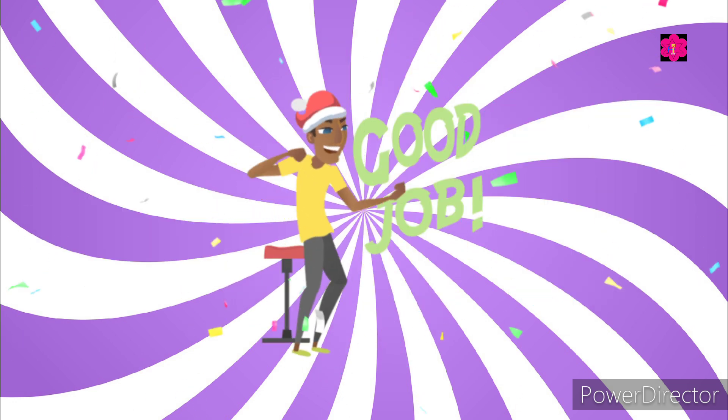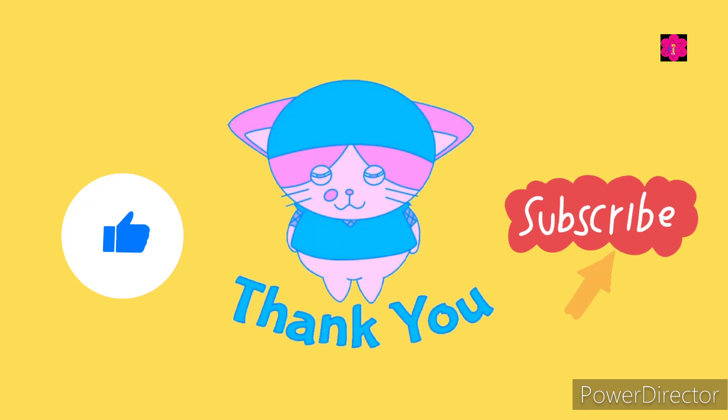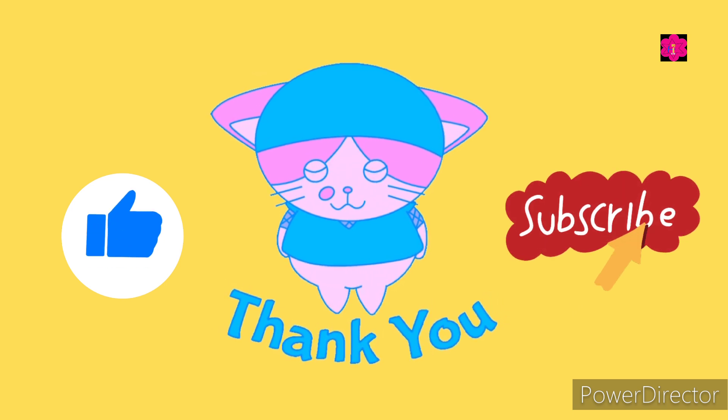Yes, good job kids! You played very well. See you in the next quiz video. Don't forget to like and subscribe. Bye bye, kids!